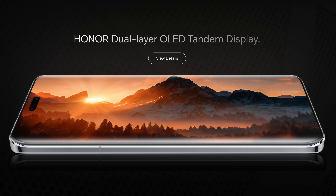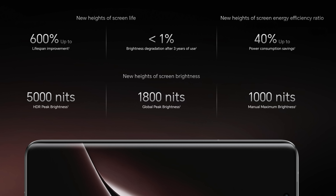What makes this specific model different is its dual-layer tandem OLED display. Not only does this contribute to great eye care technology at very low brightness and color temperature, but it also increases the lifespan of the OLED screen by up to 600% while providing up to 40% power consumption savings.